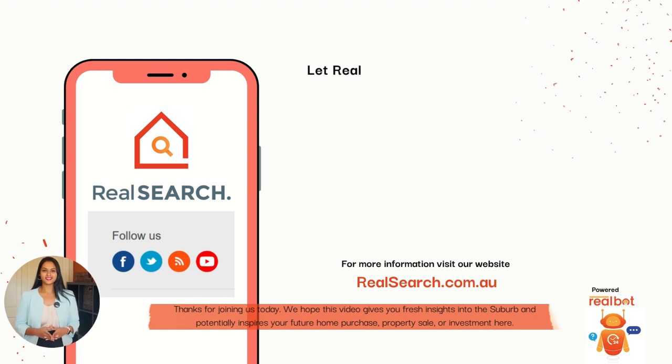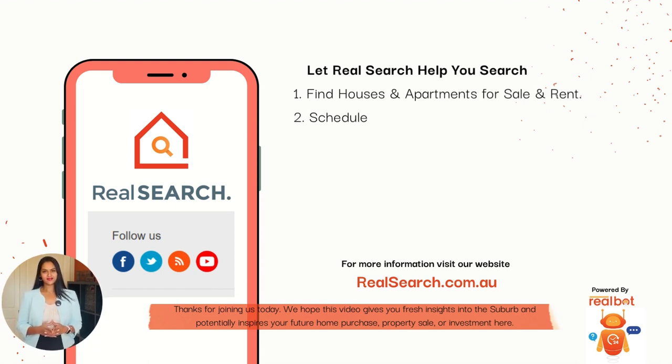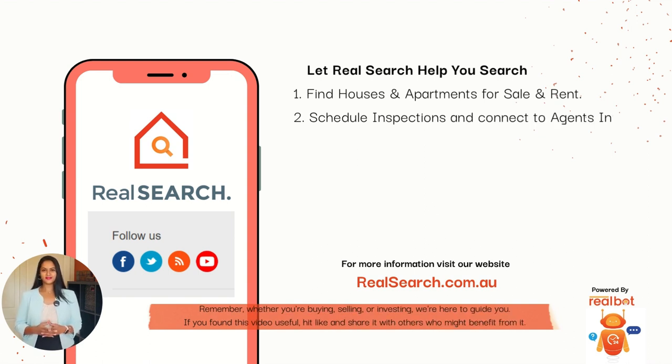Thank you for joining us today. We hope this video gives you fresh insights into the suburb and potentially inspires your future home purchase, property sale, or investments here. Remember, whether you're buying, selling, or investing, we are here to guide you. If you found this video useful, please hit like and share it with others who might benefit from it.